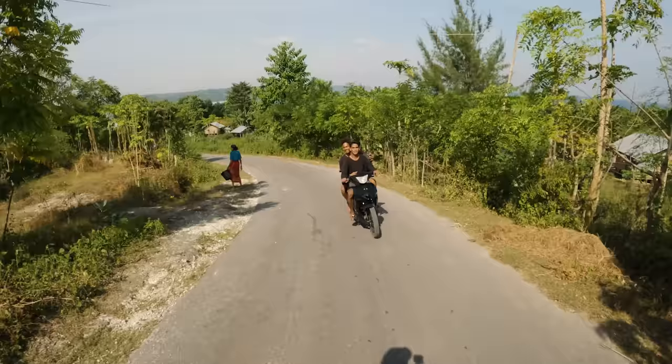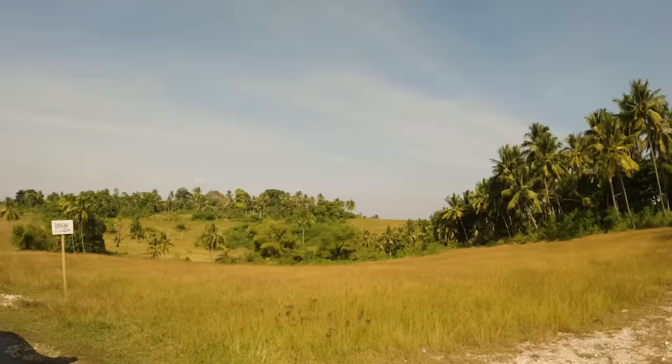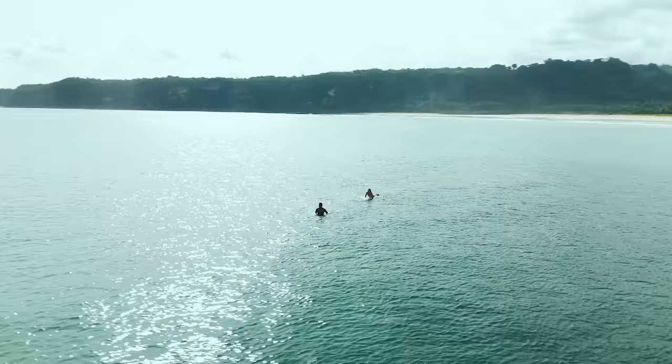If you've ever been to Indonesia, you'll know that the tides really affect the surf. When one wave turns off, another wave turns on. So we set off on another adventure to find the next spot. It just so happened to be at one of the most beautiful beaches I've ever seen. The waves weren't quite doing it yet, but the tide pools were perfect to play with my daughters.